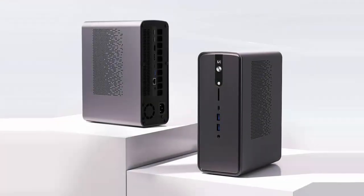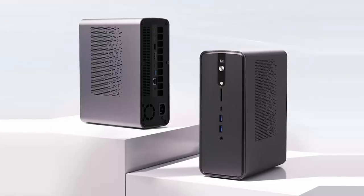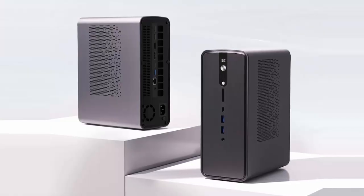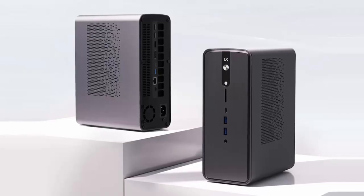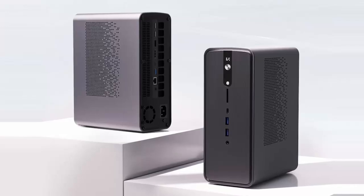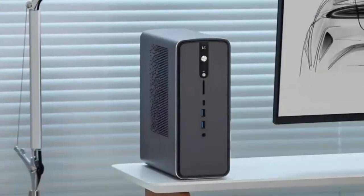What if your next AI workstation fit in your backpack and packed the same power as an RTX 4070? Introducing the Star Core Super AI Computer — a new mini PC backed by Xiaomi and powered by AMD's top-tier Strix Halo chip. It's compact, it's AI-optimized, and it's already turning heads in the enthusiast community.